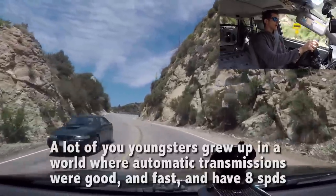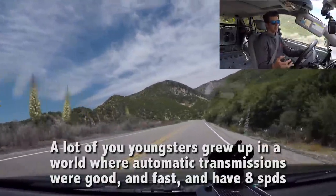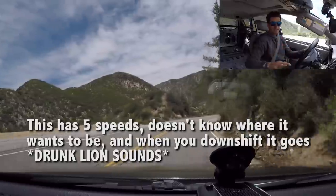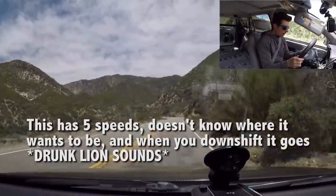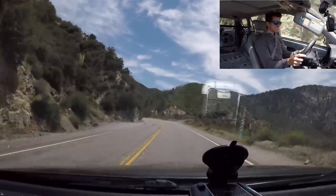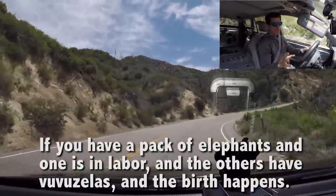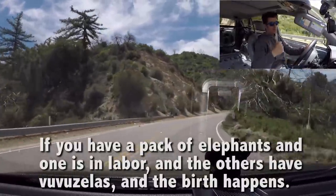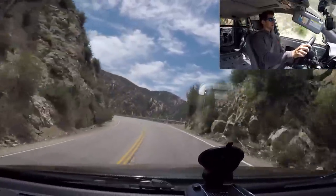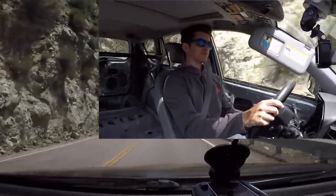I gotta slow down — you can't hear me. A lot of you youngsters will grow up in a world where automatic transmissions were good, fast, and had eight speeds. This has five, and it doesn't know where it wants to be. When you hit the gas it downshifts two years ago. It sounds like an elephant in labor — if you give a pack of elephants a vuvuzela, one's in labor, the birth happens, and they all celebrate. Wow. Weird. Weird and loud.